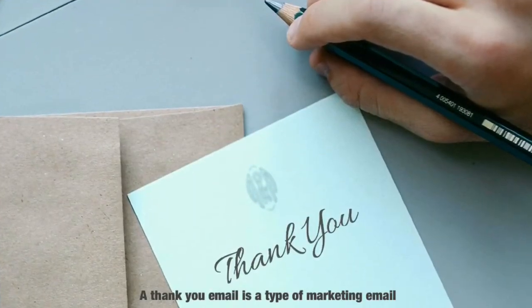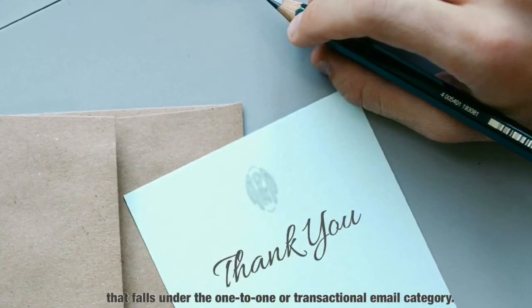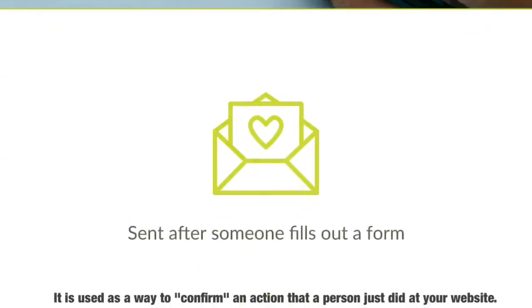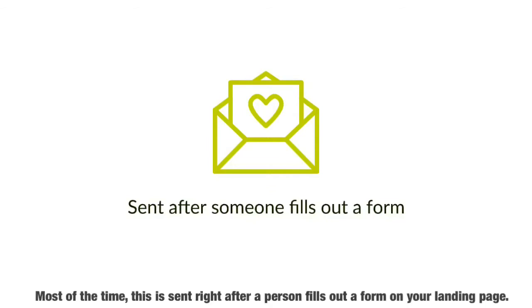A thank you email is a type of marketing email that falls under the one-to-one or transactional category of emails. It is used as a way to confirm an action that a person just did at your website. Most of the time, this is sent right after a person fills out a form on your landing page.